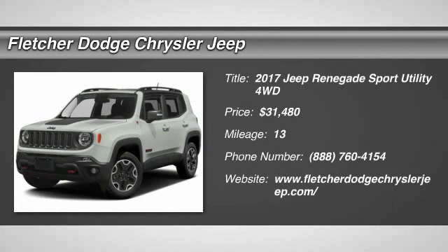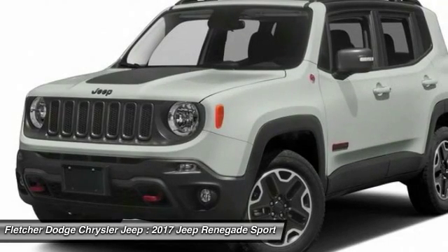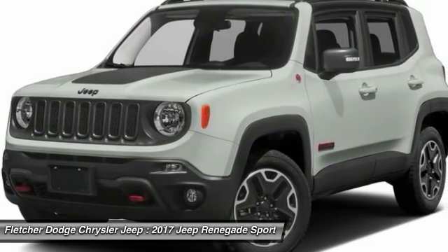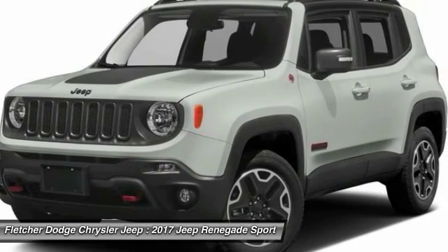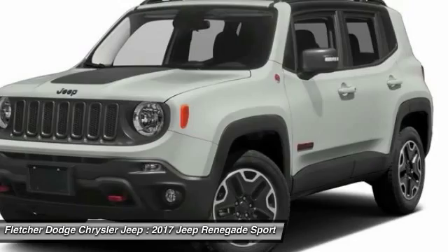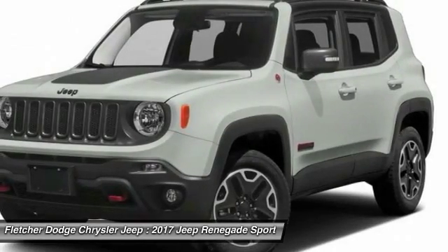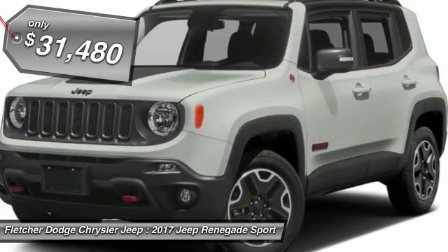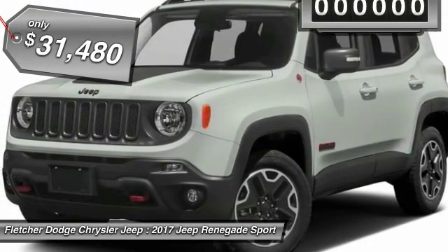Stop by and take a look at the 2017 Jeep Renegade. The Jeep Renegade offers full-size capability built in a smaller SUV. It's an incredible combo of smart technology, cool colors, and innovative materials. It has a capable command center with the tools you need for discovering everything that's out there, and is priced below $35,000.